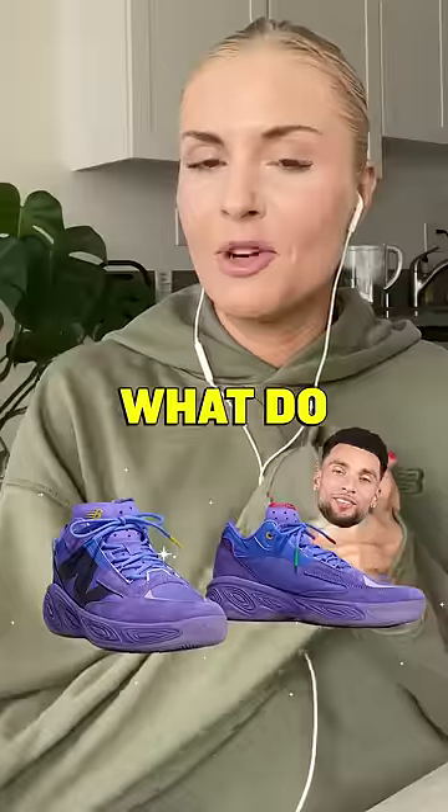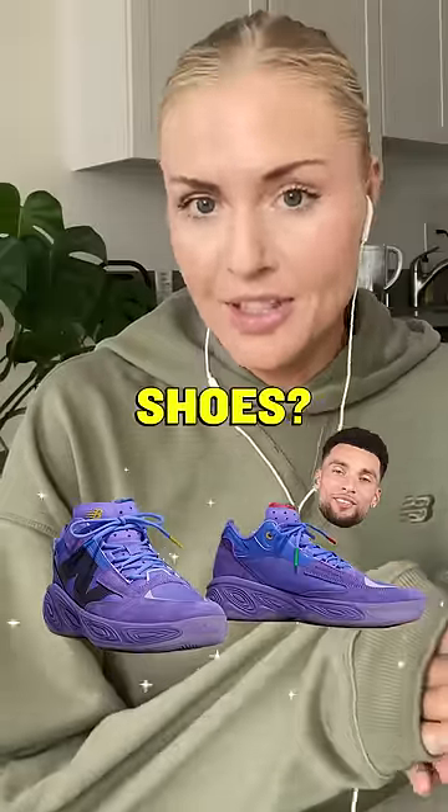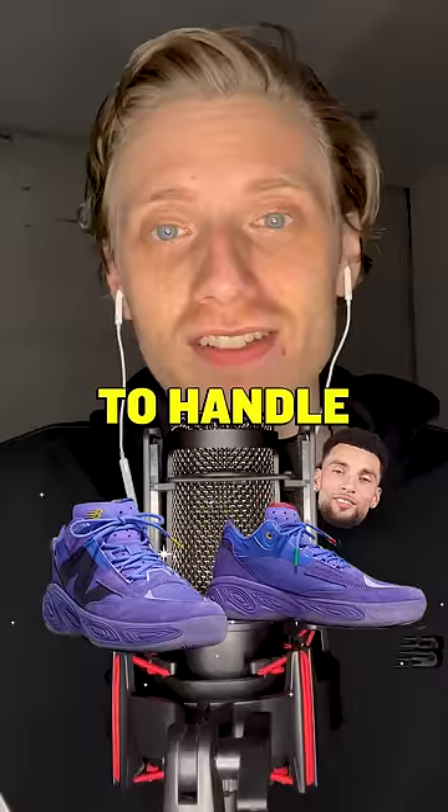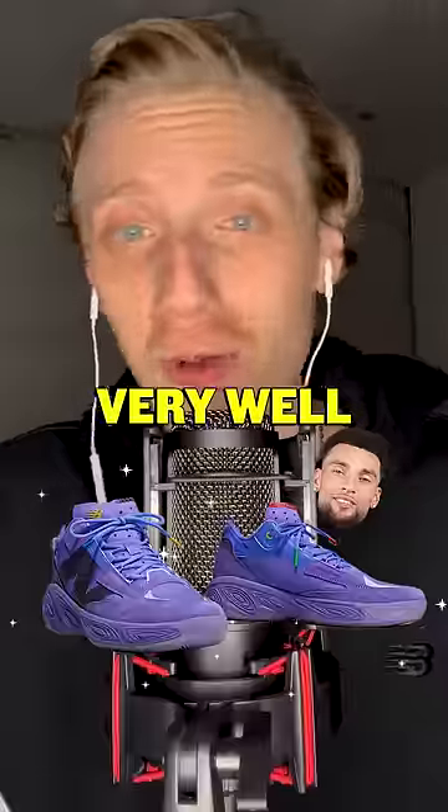First look we have is Mr. Levine. What do you think about his New Balance playing shoes? The shoes are fresh. Levine's a very explosive player — he's gotta be able to handle some landings after some big dunks. These look very well-equipped.